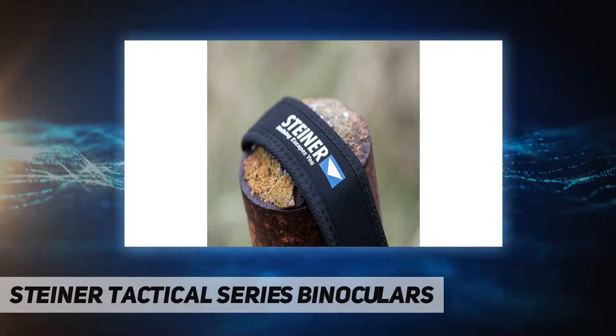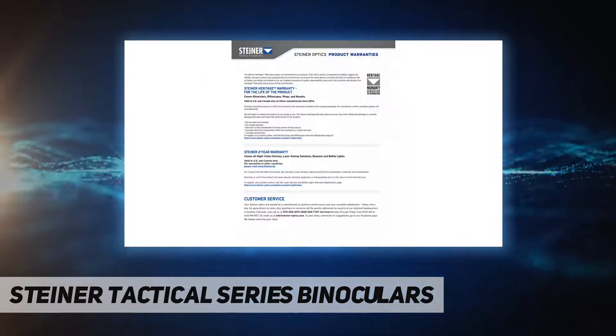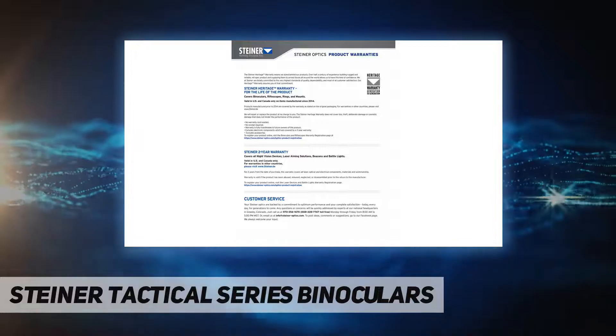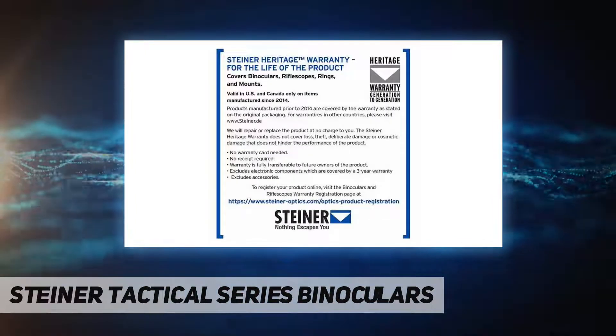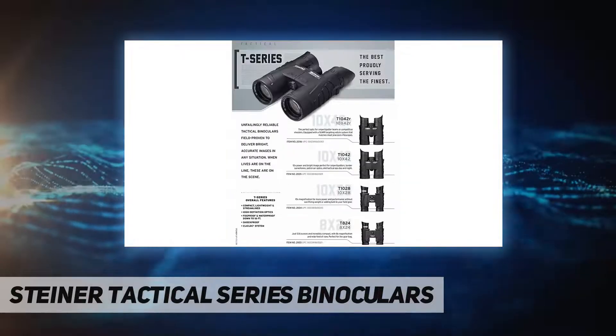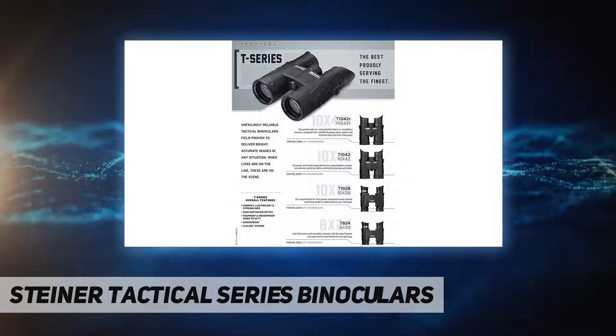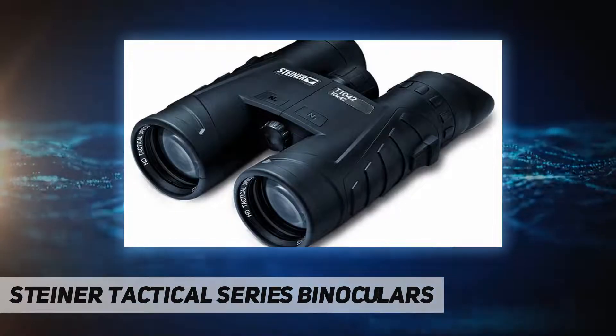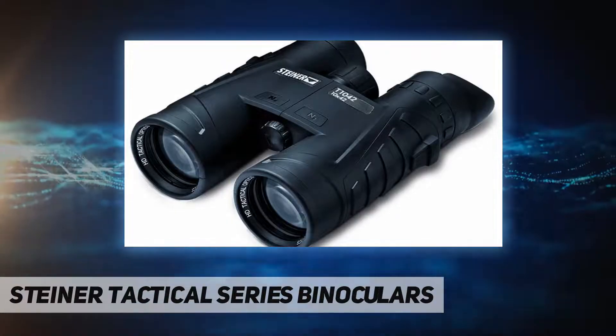Count on our unique roof prism design that makes our optics extremely lightweight, compact, and streamlined. These binoculars are easy to pack, carry, hold, and use. See the difference high-definition optics makes with a special coating that allows light transmission and sharp edge-to-edge views with contrast, even in low light.